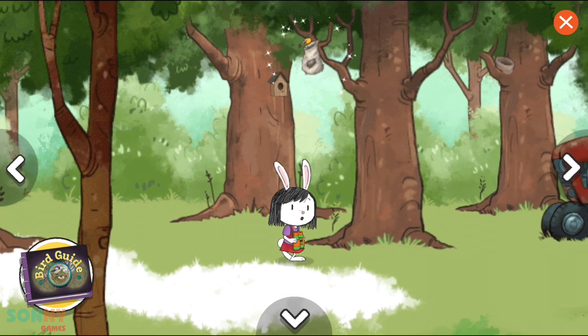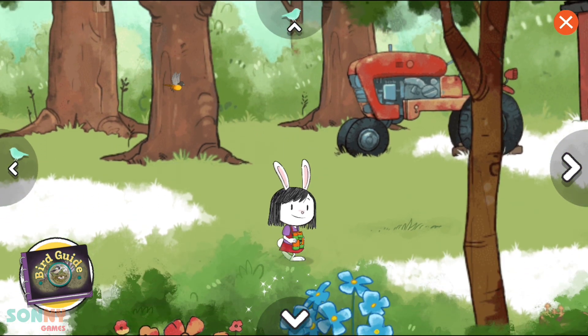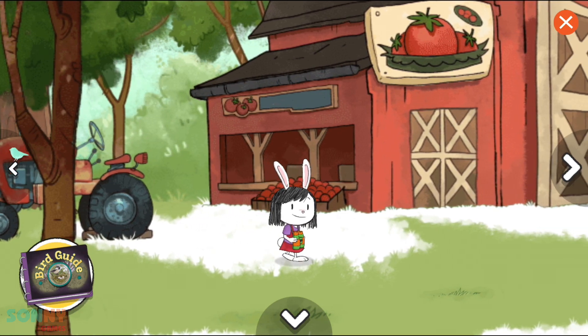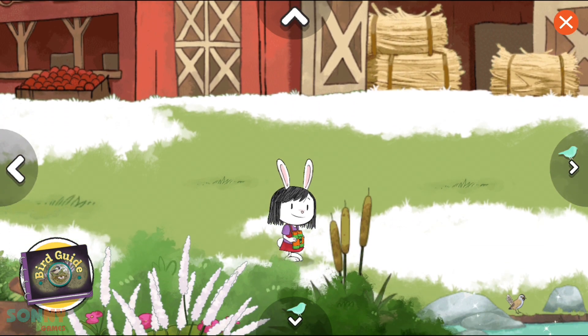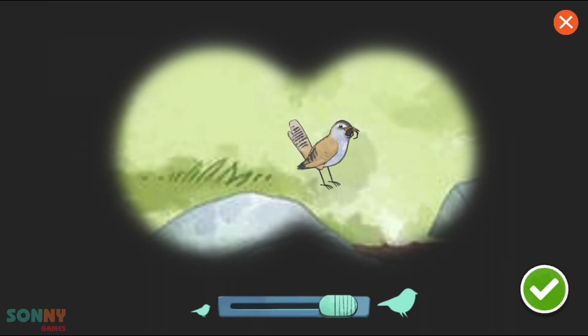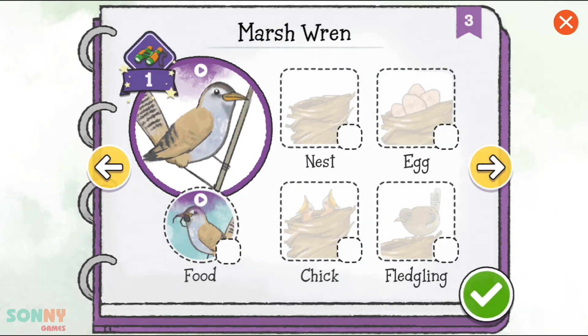I think I spot a nest! Let's take a closer look! We found a bird! Oh, look! A bird is feeding! We have spotted this bird feeding! Let's check it off!